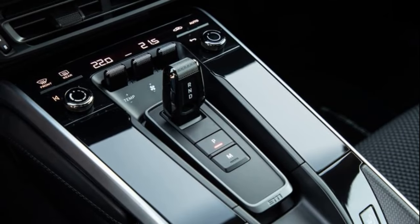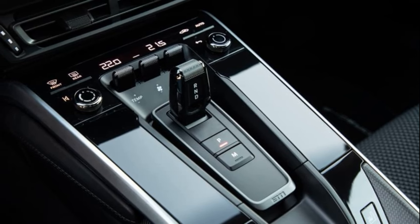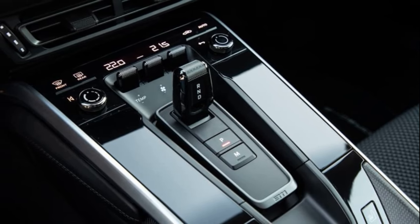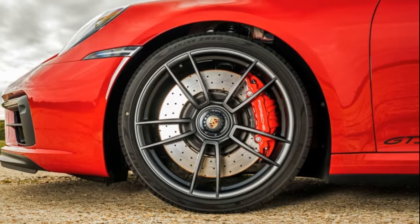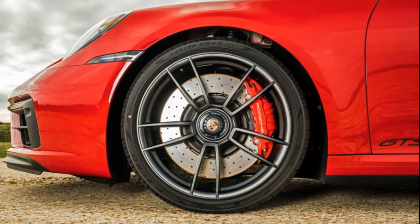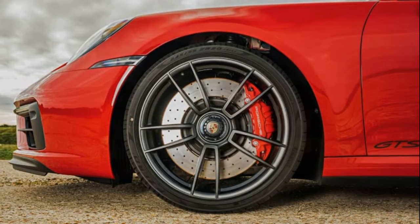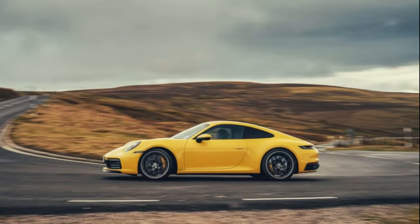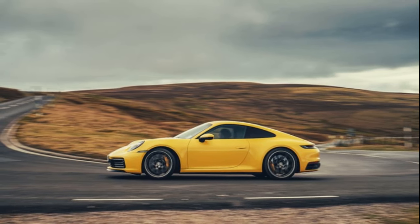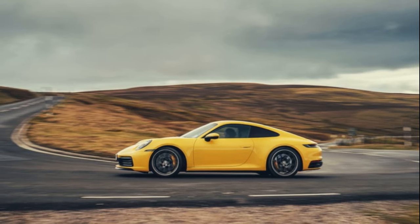The model range is extensive, offering various configurations from the base Carrera to the specialized Turbo and GT3 models. Each variant boasts distinct features and performance levels, catering to a broad spectrum of preferences. The standard engine is carried over from the 991 but features higher compression, clever piezo injection, and all-new induction and exhaust systems. The new 8-speed PDK transmission enhances shifting speed and fuel efficiency at higher speeds.